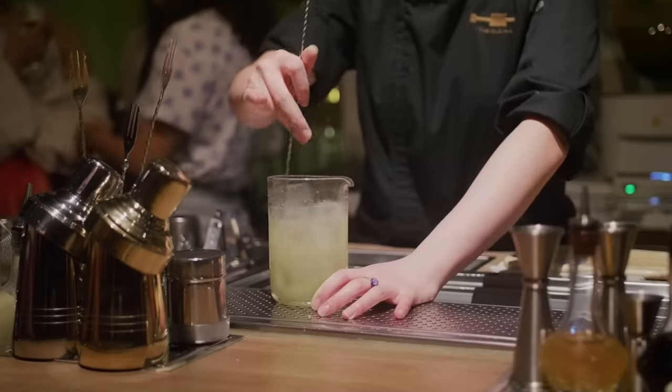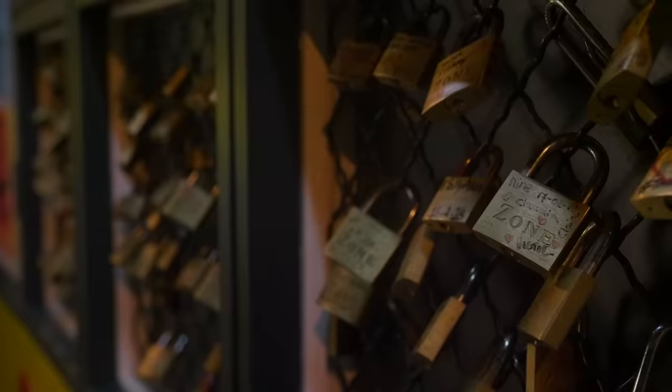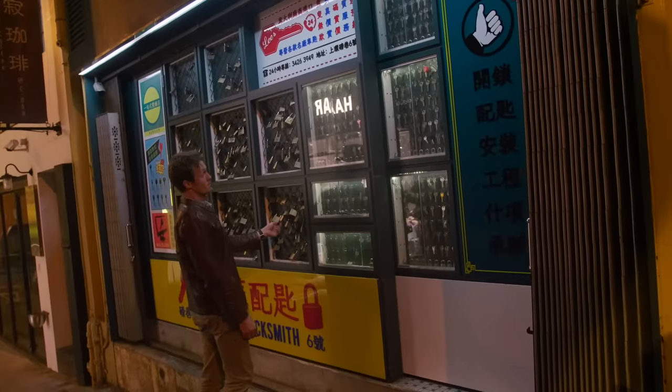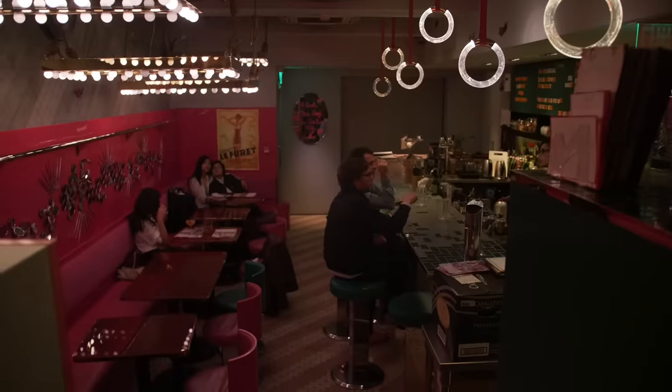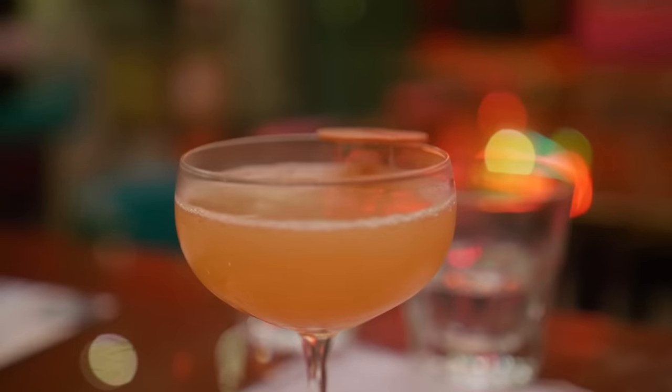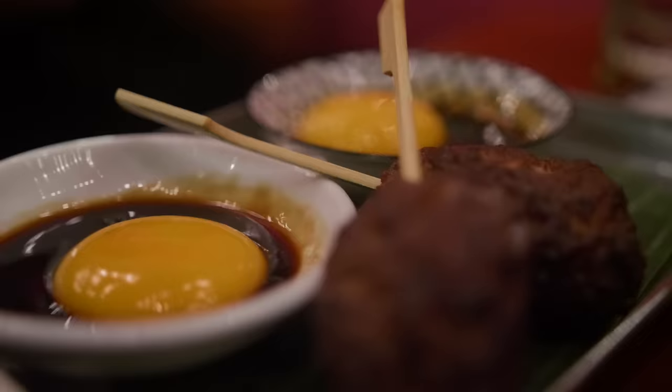And finally, make sure to check out some of Hong Kong's super cool speakeasies. My favorite spot is called Mrs. Pound. Hidden behind what appears to be a locksmith shop, I won't spoil the fun of figuring out how to get in — it took me so long. But once you do, you'll find yourself in a 1950s-esque diner with creative and inventive drinks and, surprise surprise, more absolutely enticing food.